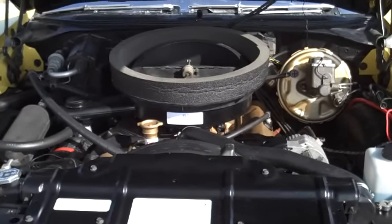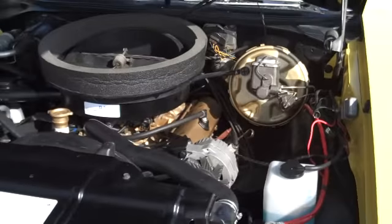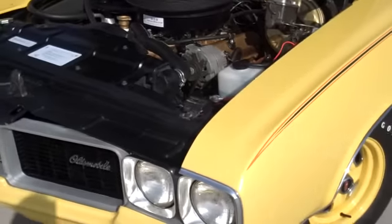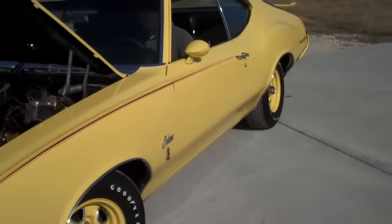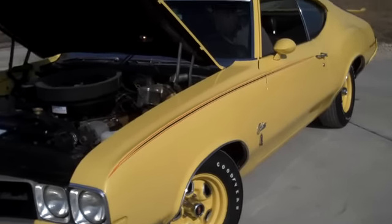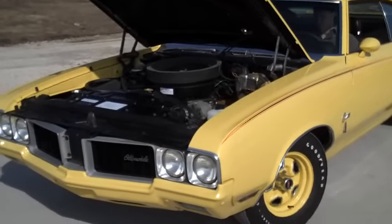You're looking at a 1970 Olds Rally 350 with numbers matching motor, just completed a fresh restoration with less than 25 miles on the car since it's been finished. This car is a very limited edition Olds — they made approximately 3,500 Olds Rally 350s in 1970. It comes with an upgraded 350 with 310 horsepower.